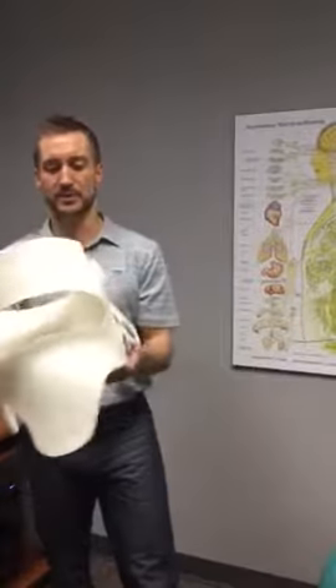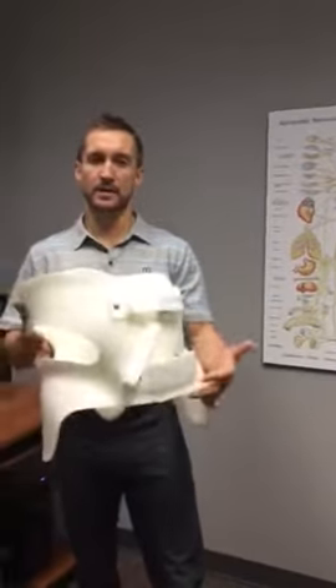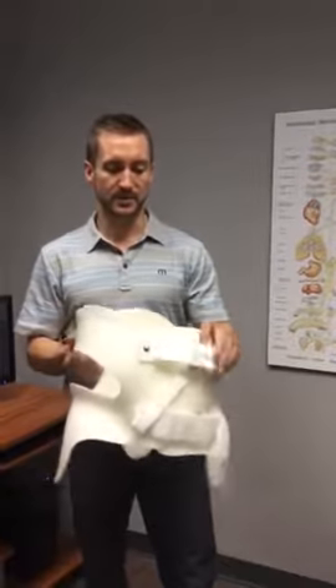If we look inside the brace you can see the different contours — it's custom made to fit the person's body. It's ultra lightweight and it can even be worn under clothing. So this is the scoli brace for anybody that might have scoliosis.